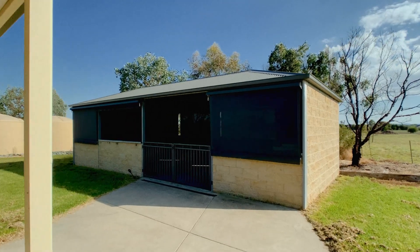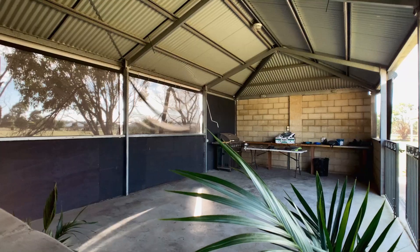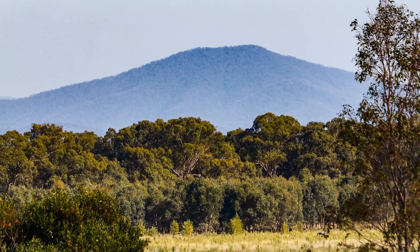A massive 10.6 metre by 4.6 metre enclosed pergola makes it ideal for entertaining all year round, plus open decking overlooking the lovely rural landscape.